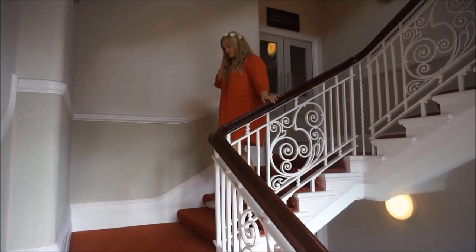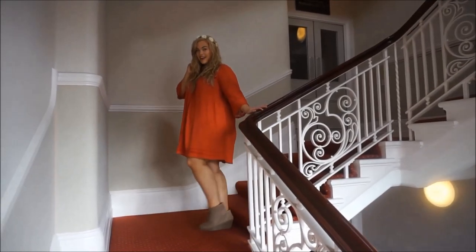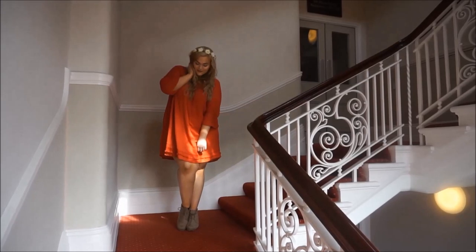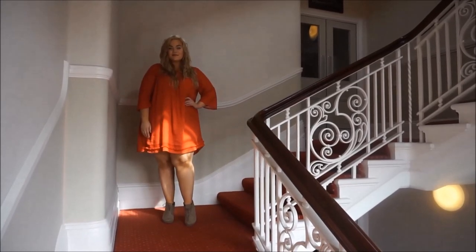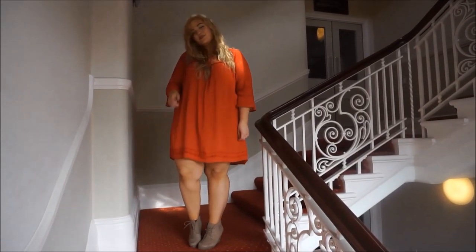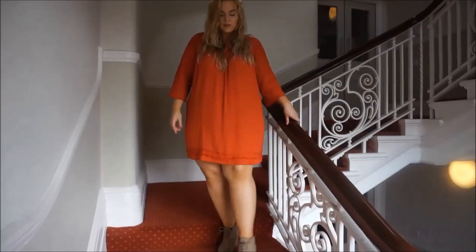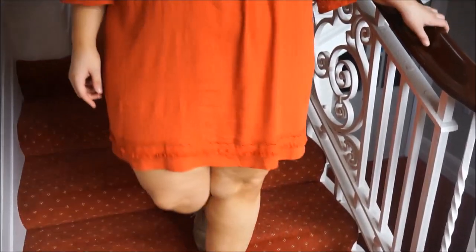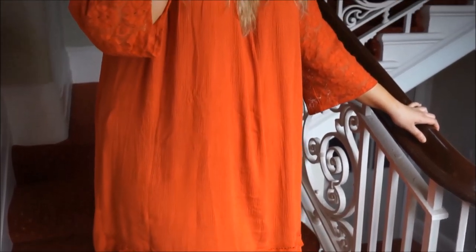I saved my favorite look for last. I'm obsessed with this rust-colored shift dress — it's so soft, breezy, and comfortable. I paired it with a floral crown I got from Beautycon to give it a woodland fairy vibe. On the bottom I'm just wearing a pair of wedge booties. I'm obsessed with the detail on this dress: it has little ruffles at the very hem and it's a slight high-low, but nothing drastic. It's a truly beautiful piece and I love it for fall.